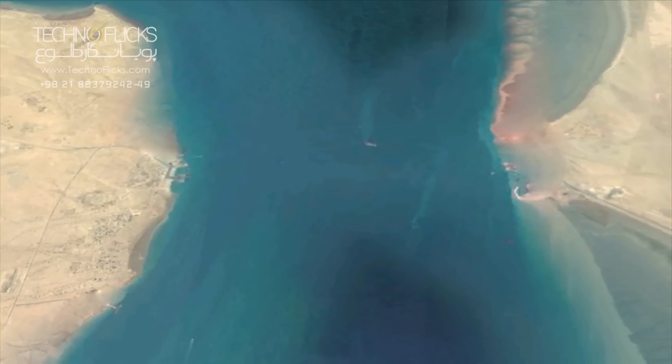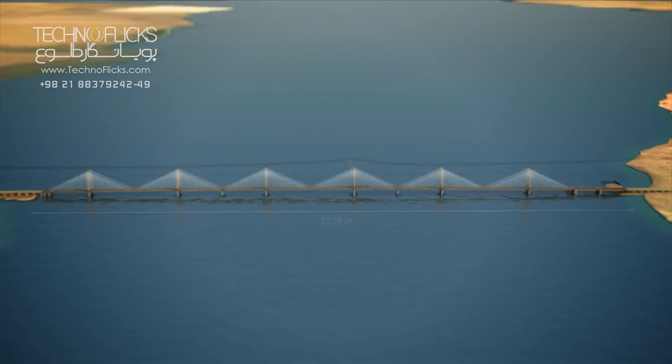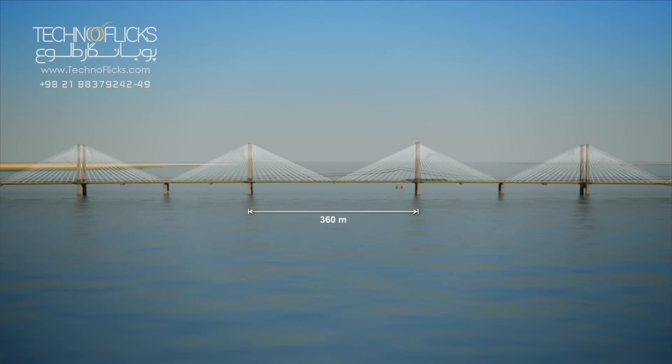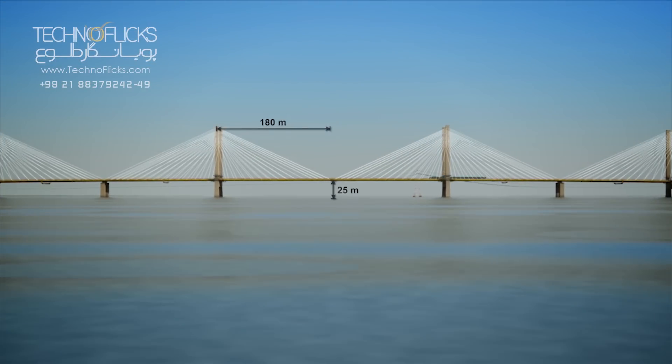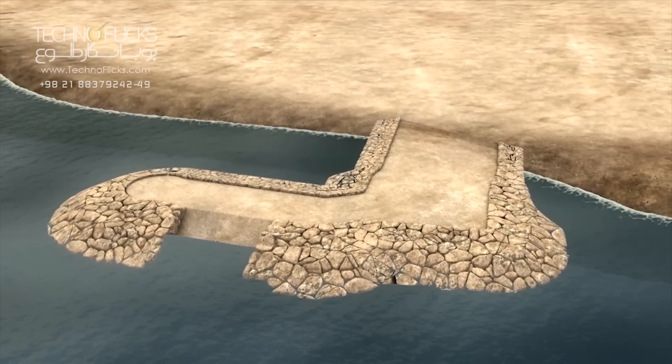The Persian Gulf Bridge has an overall length of 3,420 meters, which stretches about 2,500 meters across the sea, with five 360-meter-long spans and two 180-meter-long semispans and access bridges on both sides.